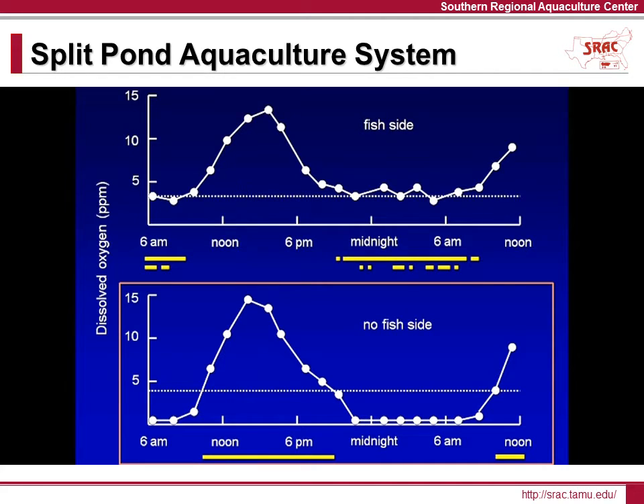The circulation paddle wheel operates only when the oxygen levels are above 4 parts per million, which occurs generally between the hours of 9 a.m. and 9 p.m. At night, oxygen levels often drop to near zero in the larger non-fish area of the pond, so it's not possible to grow additional filter-feeding fish species as can be done in some in-pond raceway systems. While some might consider this a limitation, others believe it simplifies the management process.